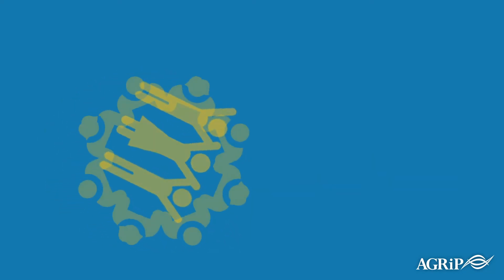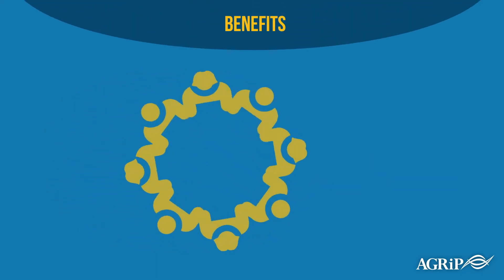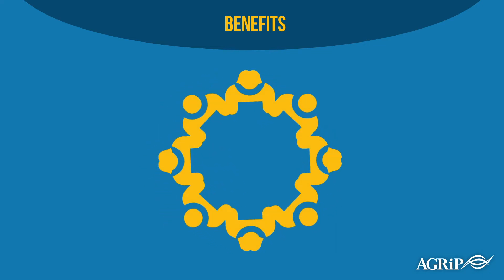Among other benefits, organizations that intentionally foster teams that have both demographic and cognitive diversity experience higher employee engagement and personal satisfaction.